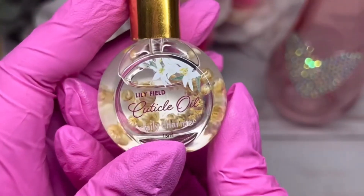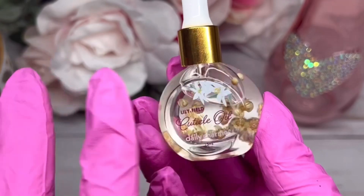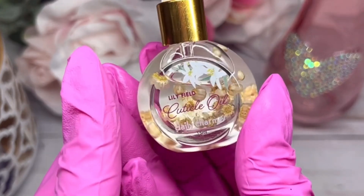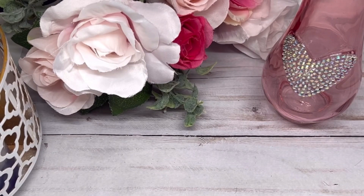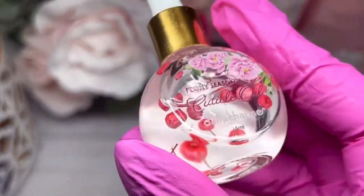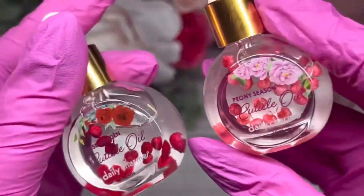Then we've got Lily Field — again, those dried flowers are beautiful. I love how they have the flowers on the front too. It's definitely a conversation piece for clients and yourself when applying cuticle oil at the end of a service. And the last one is Peony Season. Beautiful — look at the dried flowers in that one. It's more pinkish-red, a little different from the first one.